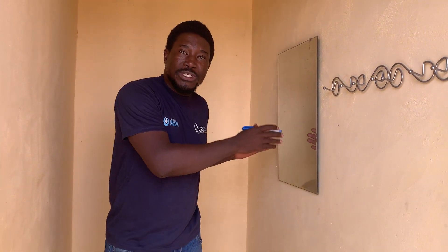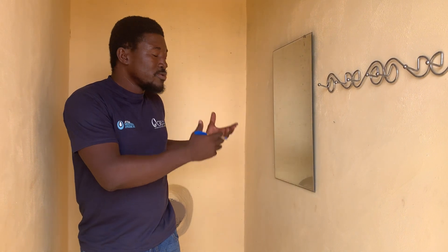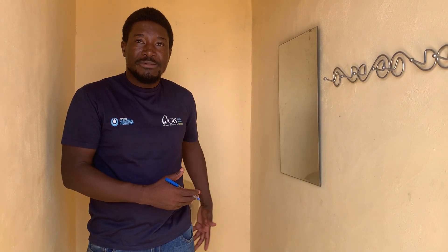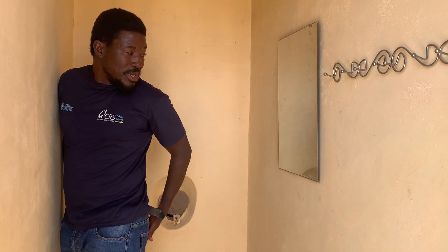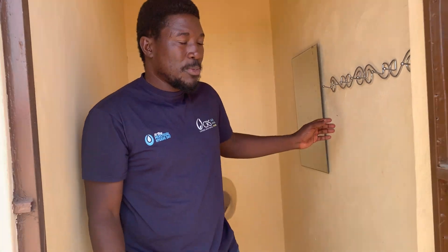The mirror is also positioned strategically because school girls often complain that when they finish, they are not able to check themselves to see whether they have soiled themselves or not. So this mirror is positioned inside so that when the female student changes, she can stand and see the back and know that she hasn't soiled herself. That is why the mirror is here to support them.